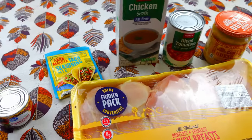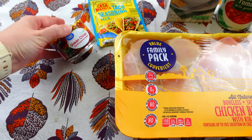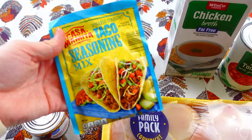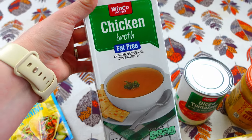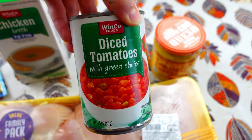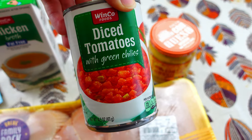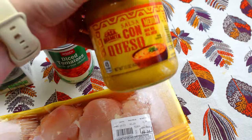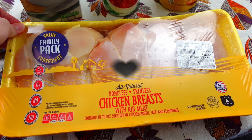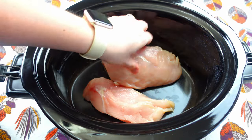Tonight we're going to be making some chicken queso tacos. Here are all the ingredients we're going to need: some green chilies, a whole packet of taco seasoning, about half a cup of chicken broth, some diced tomatoes with green chilies — you can use Rotel, almost the same thing — about a cup of queso, and of course about three chicken breasts. I'm going to start off by putting three large chicken breasts at the very bottom of my crock pot.